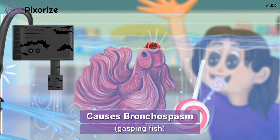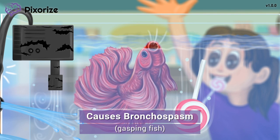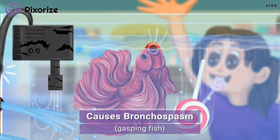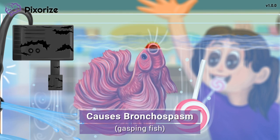Not all beta blockers cause bronchospasm. Beta blockers are divided into two types: selective and non-selective. Selective beta blockers target beta-1 receptors, mainly found in the heart, and don't really cause bronchospasm. Non-selective beta blockers hit both beta-1 and beta-2 receptors. Beta-2 receptors are found in the airways of the lungs, where they keep the airway open — so blocking them can lead to bronchospasm.